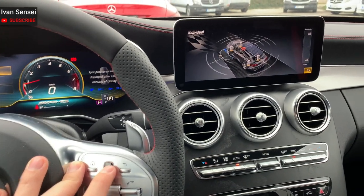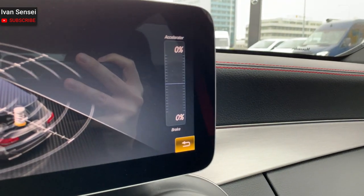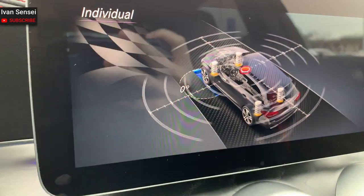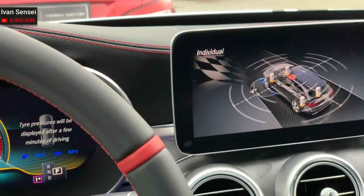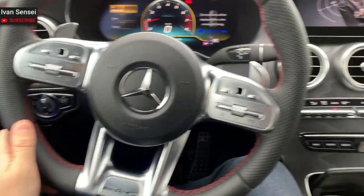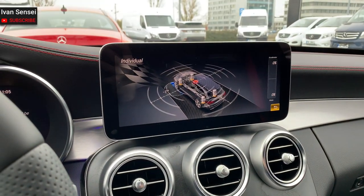In this mode, you can see how much accelerator and brake are being used — even when cruise control is active. You can also see the steering angle. This is a really nice and advanced system.